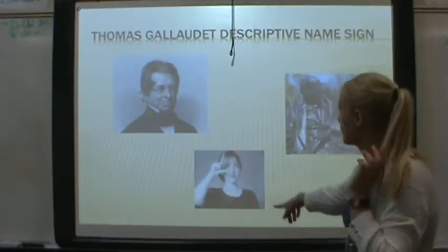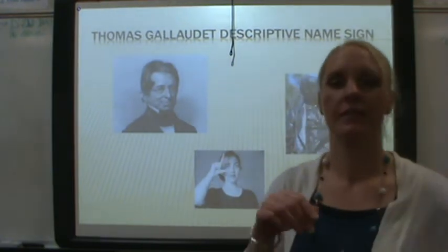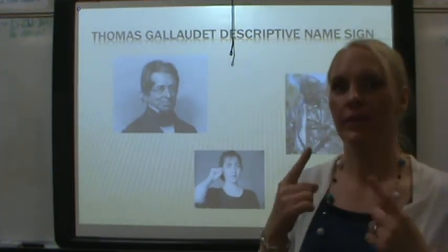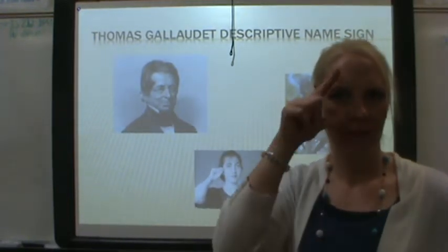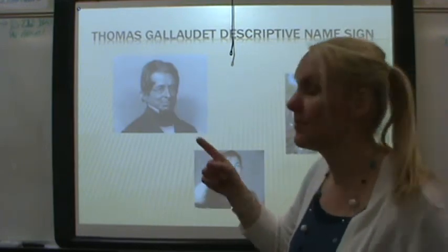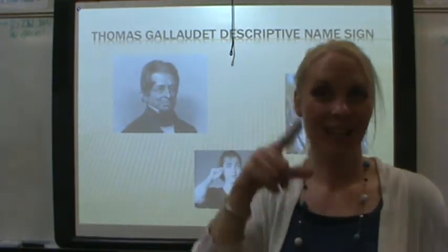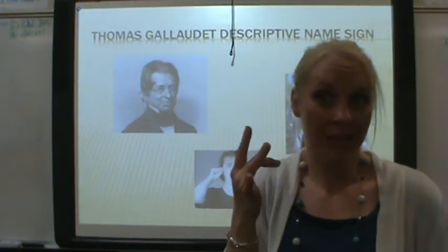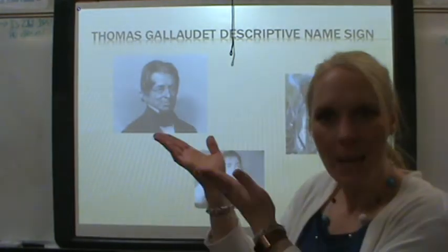One example is Thomas Gallaudet — very, very famous. Why do you think this is his name sign? He has glasses. His name sign is this, mimicking glasses, because it describes him — that's a descriptive name sign.